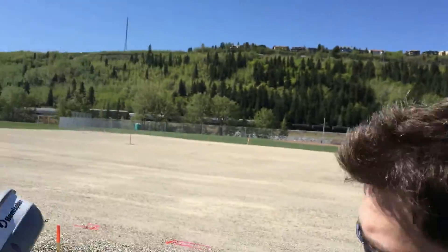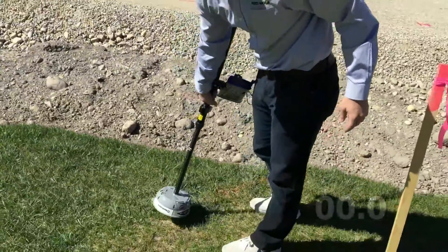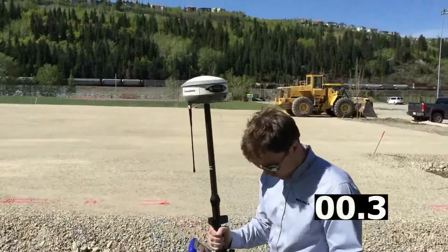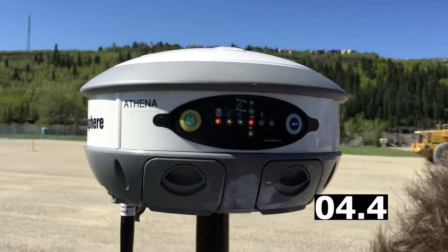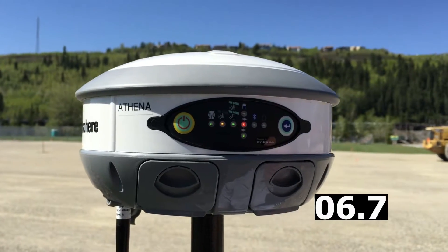Hey everyone, today we have David from Benchmark doing a dump test with an S320 to show you just how fast the new Athena RTK engine from Hemisphere GNSS really is. As you can see, we already have a float solution here and we're fixed.